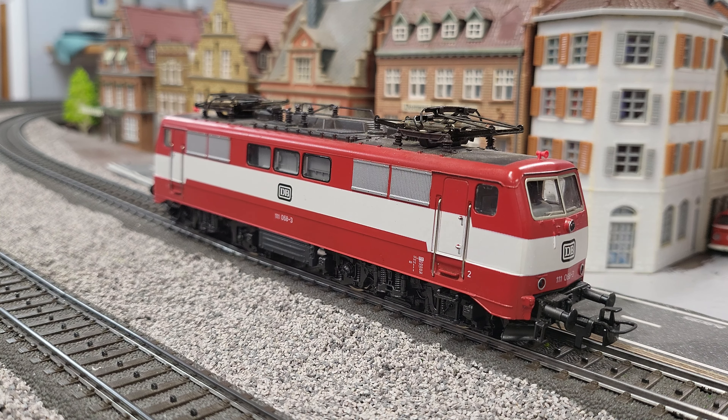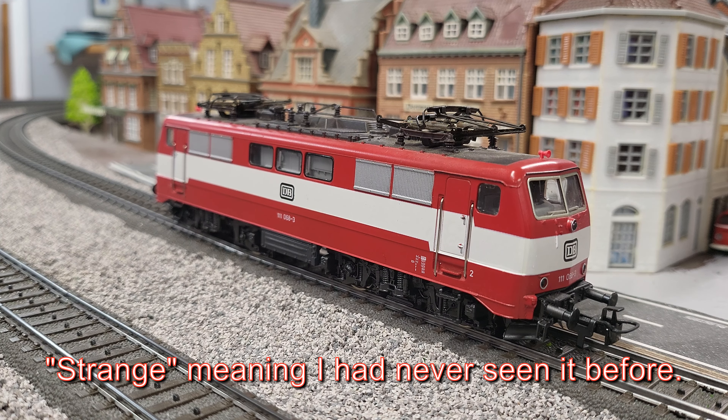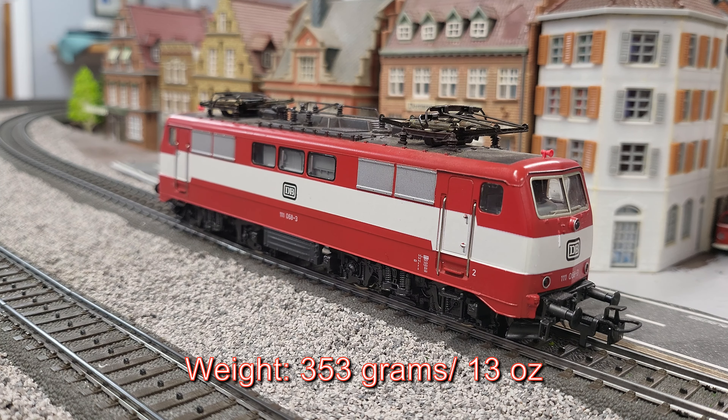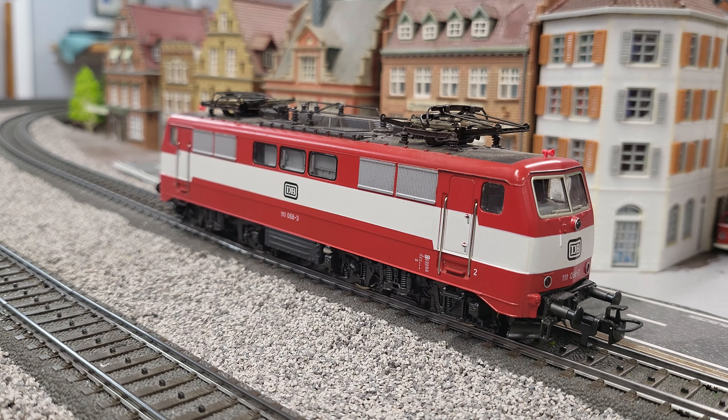We negotiated a price I thought was fair. This is a used model and I have already run it in — I actually showed it on my abbreviated live stream on Friday. So I'm going to put it on the track and tell you what I've learned about it in the last couple of days. Here is this 111 in the strange livery I had never seen before, because it never actually ran. There's a bit of a story behind this.